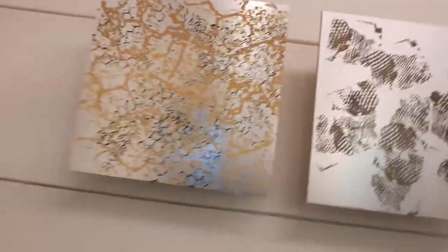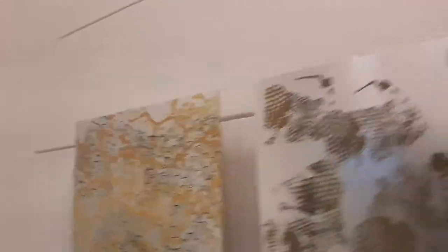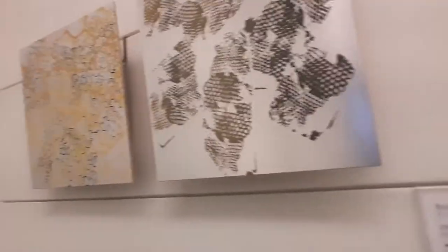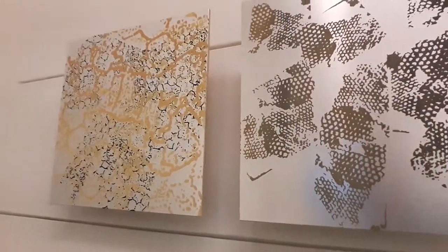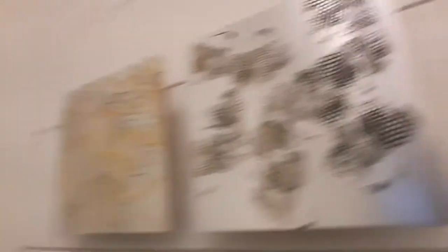Just a couple more pieces here. This last room has some different types of media. This is enamel on aluminum. These are just two panels of a series called Cleaning. Really cool, really interesting stuff. One thing I will be covering on this channel is different styles of art — I may show you how to do that. This is several passes, and as you can see there are three colors on metallic. Super interesting.